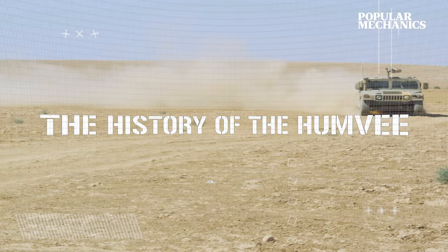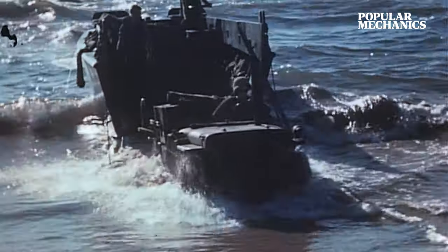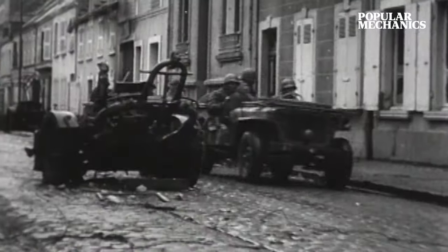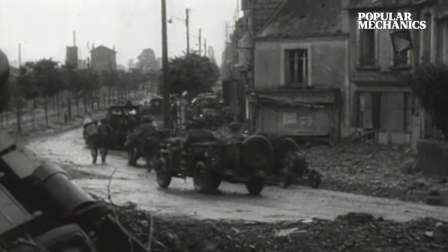The jeep first hit the battlefield in 1940. It was meant to be a simple reconnaissance vehicle. But during World War II, and for decades afterward, the jeep became so much more — toting machine guns, chasing tanks with bazookas, and ferrying fighters into battle as quickly as it rescued injured warriors from the front lines.